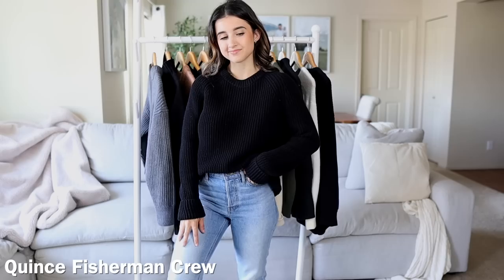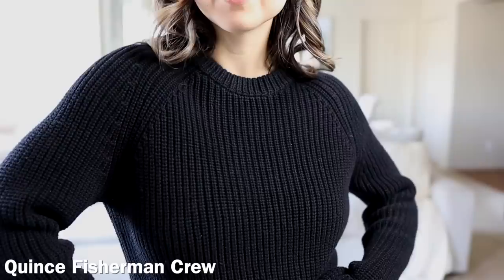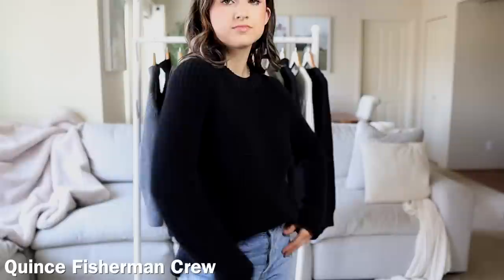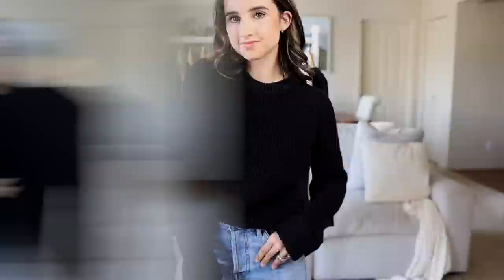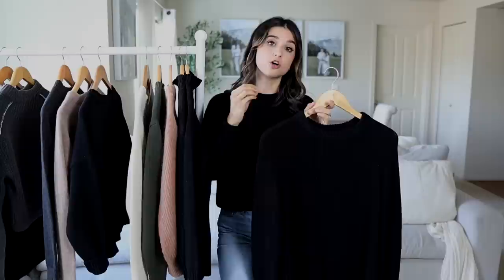Next, let's keep going with Quince. I got a lot of sweaters from there because they're really just known for their basics — they make the exact same types of sweaters as Everlane, which is honestly pretty funny. This next one is the 100% Organic Cotton Fisherman Crew, which I've recommended in several fall videos. I'm wearing it in an XS and it retails for $39.90. It has a nice chunky rib material, and what I love about it is the weight — it's heavy and looks and feels so high-end and expensive. Organic cotton is very soft, which is key for me in a sweater. It's also a lot easier to maintain than alpaca or cashmere.